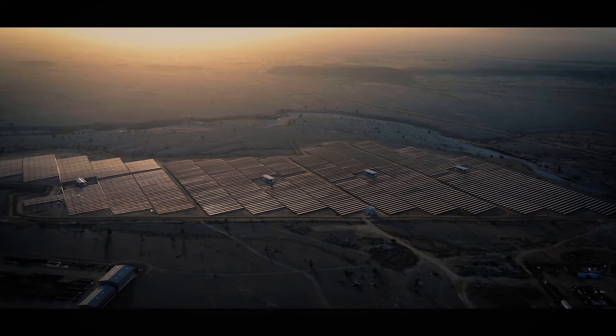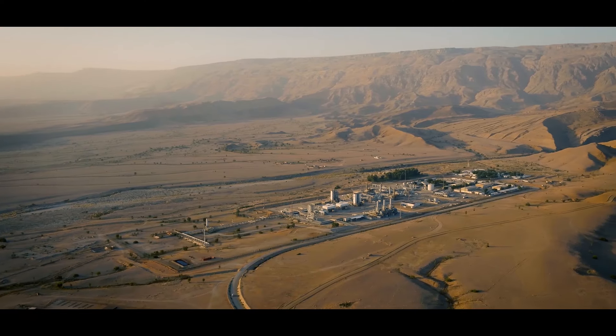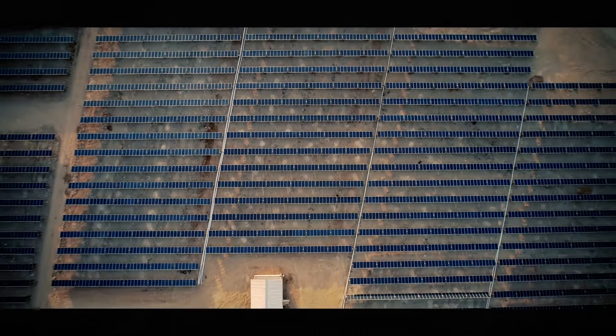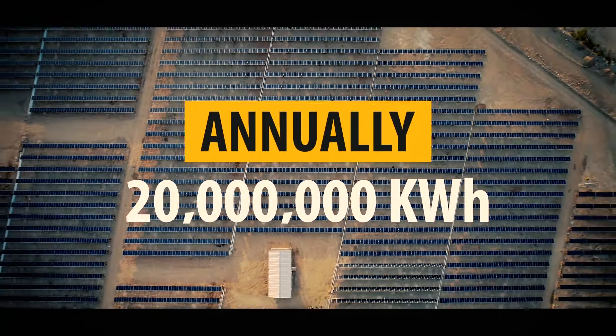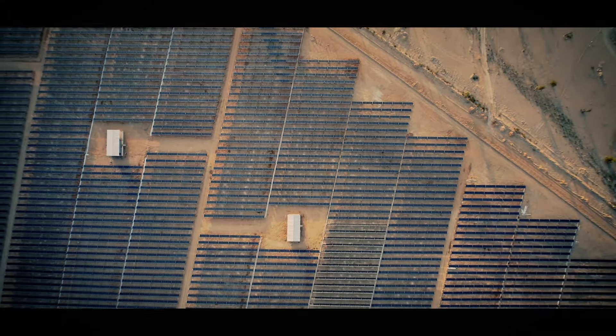The 10 MW Rayon solar field works in full integration with the existing power generation system of the Bhit gas treatment plant, optimising operational costs and simultaneously solving the crisis of a diminishing non-renewable resource.